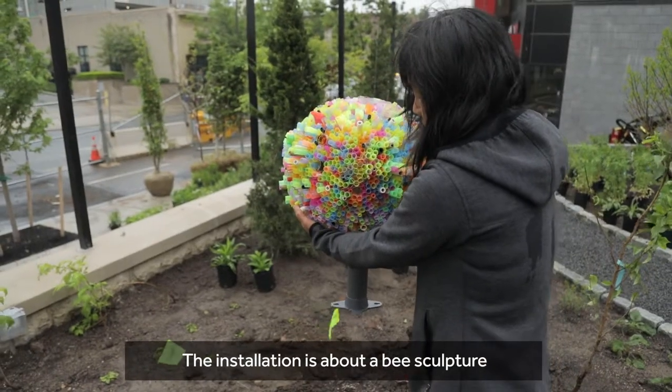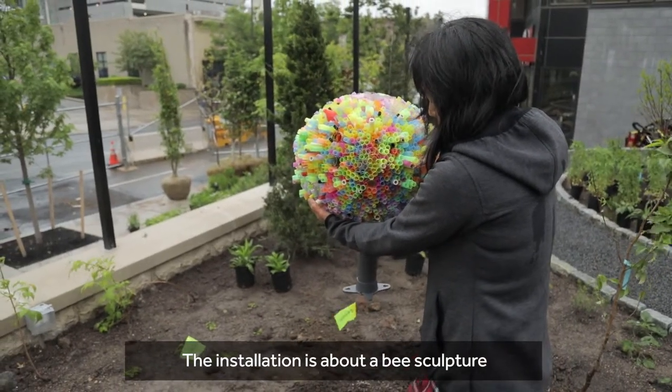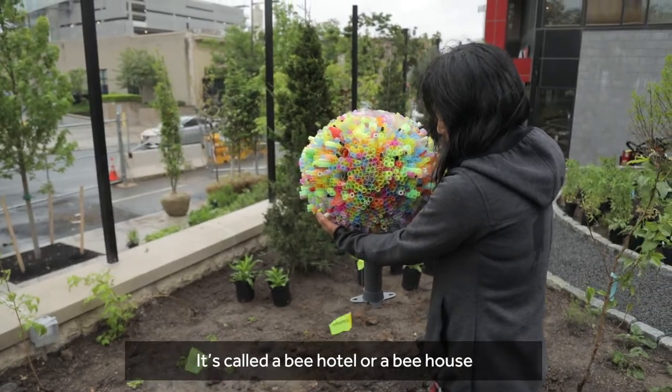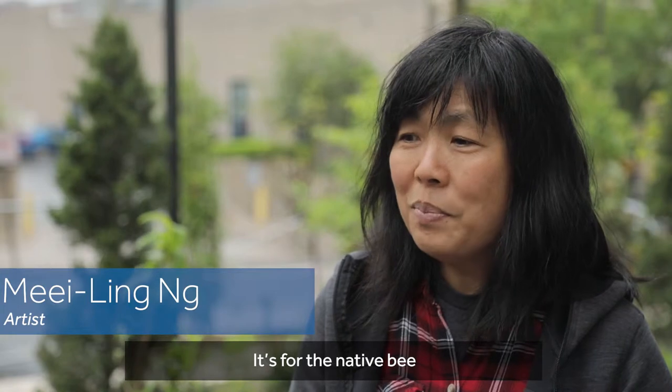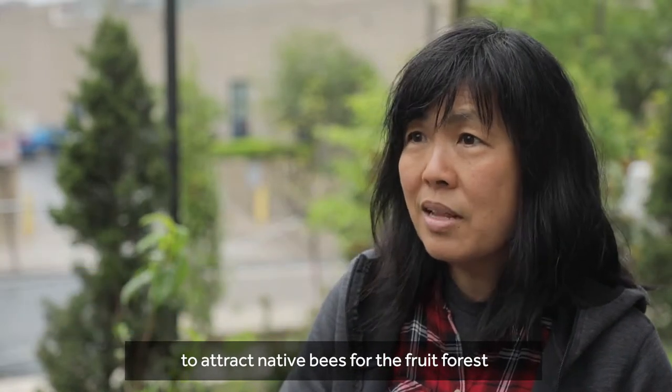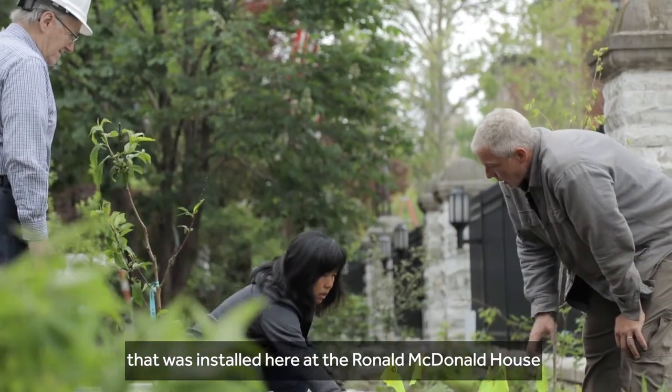The installation is about a bee sculpture. It's called the Bee Hotel or Bee House, to attract native bees for the food forest that are installed here at the Ronald McDonald House.